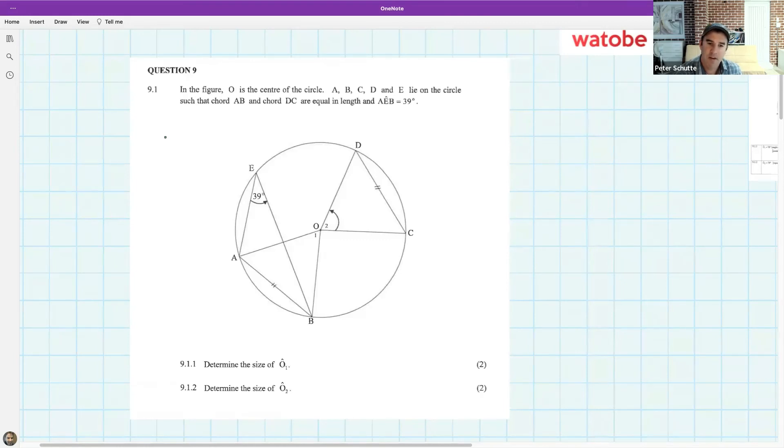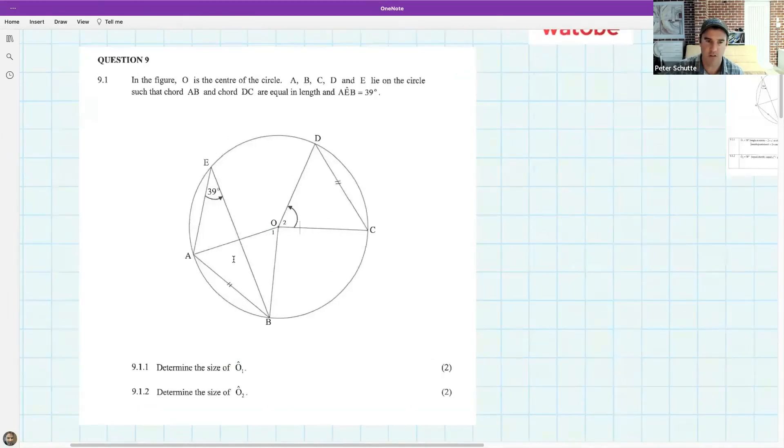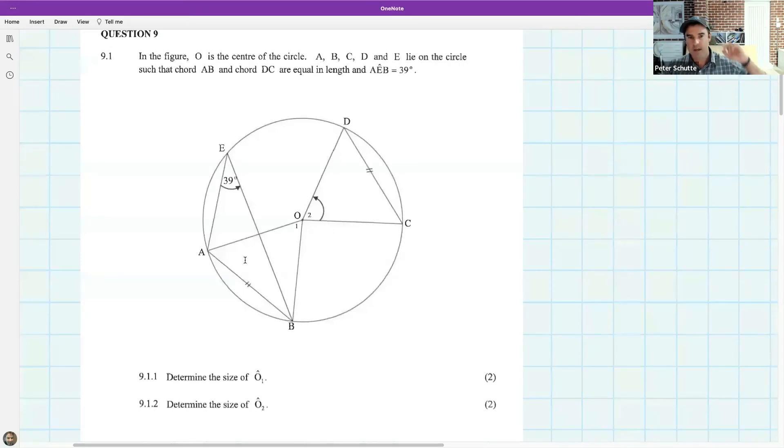For the last question, I want you to find the size of angle O1 and angle O2 with reasons. Londi, I see your hand is up — go ahead. Remember, O1 is at the center. Oh plus all together is 360, Londi — go ahead and ask your question.